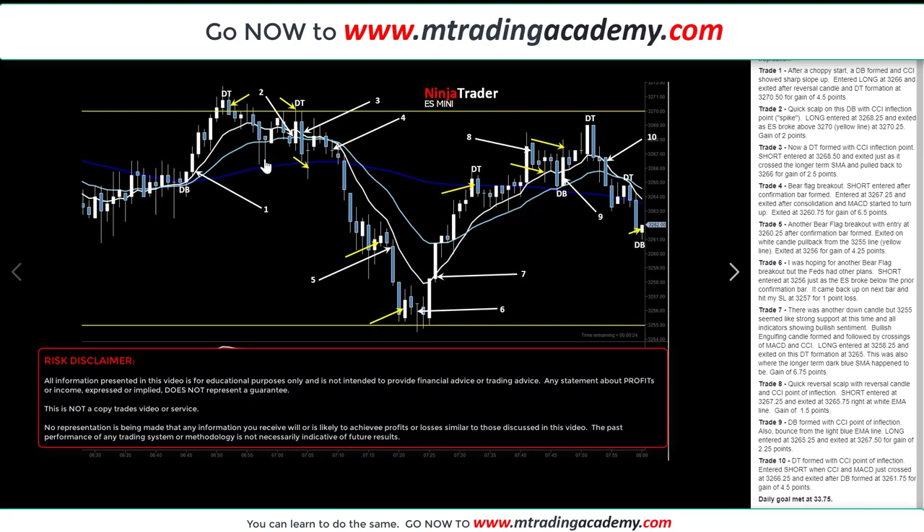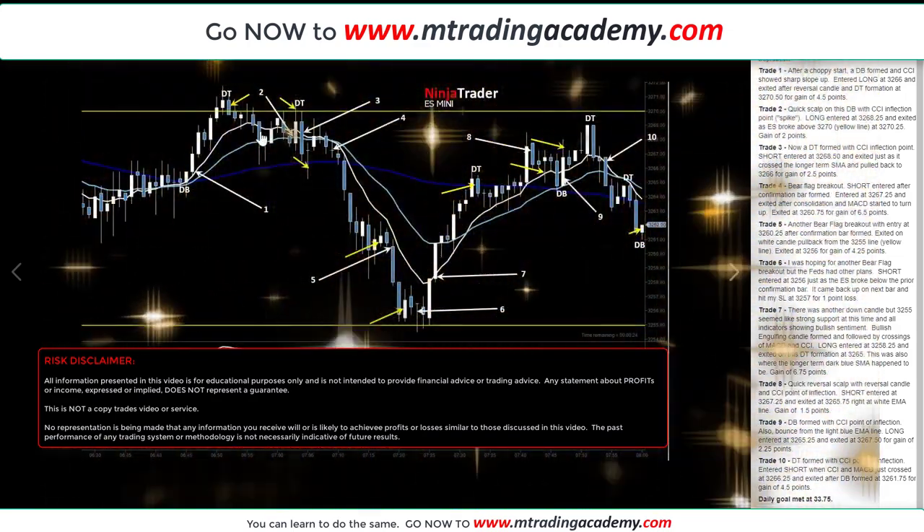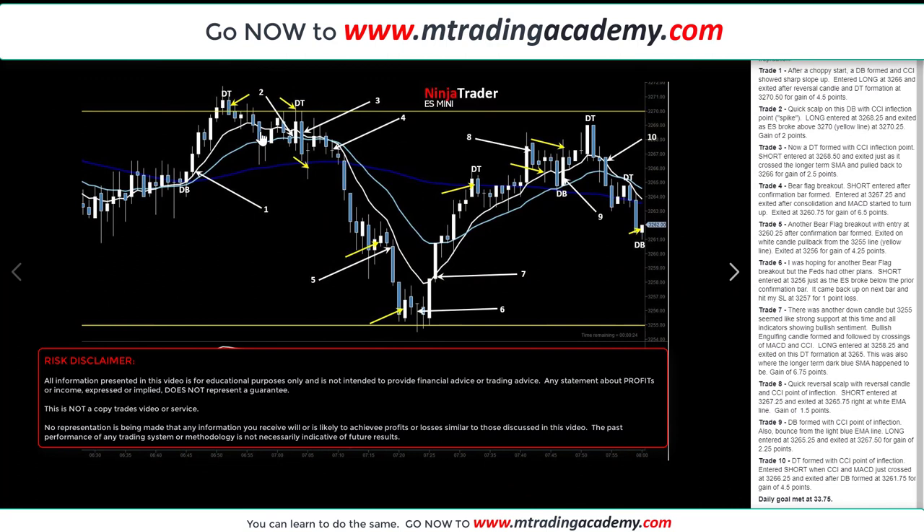Earlier this morning, MasterKim had sent out in a Telegram GPS golden alert that the trading range today would be between 32.70 and 32.55. That's exactly what I drew on my chart — two yellow horizontal lines. One is set at 32.70 where the Feds want to take it, and 32.55 where the market makers want to take it down past. So before I traded, I already drew these lines to give me a guideline of where the ranges might be.